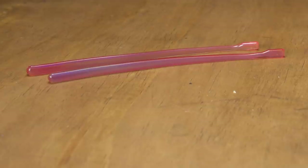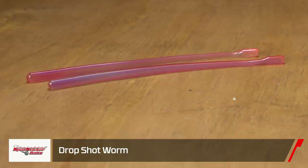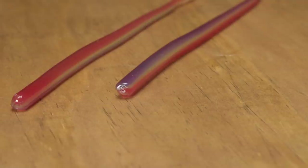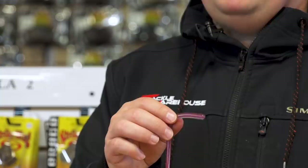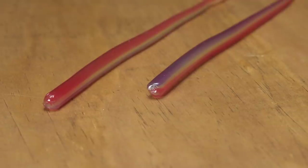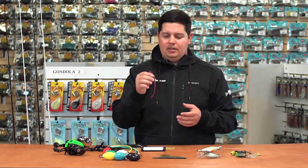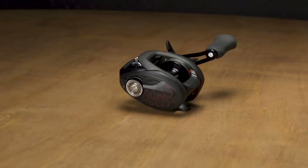From Spotsticker, we've got the new drop shot worm. Spotsticker moved away from hand pours to machine poured, but they still have awesome, really durable soft plastic — you don't sacrifice durability for softness here. You still get crazy action and it's extremely durable. They also now offer it in a 4.5-inch size, versus the six-inch it only came in when hand poured. Definitely check out this new drop shot worm from Spotsticker.